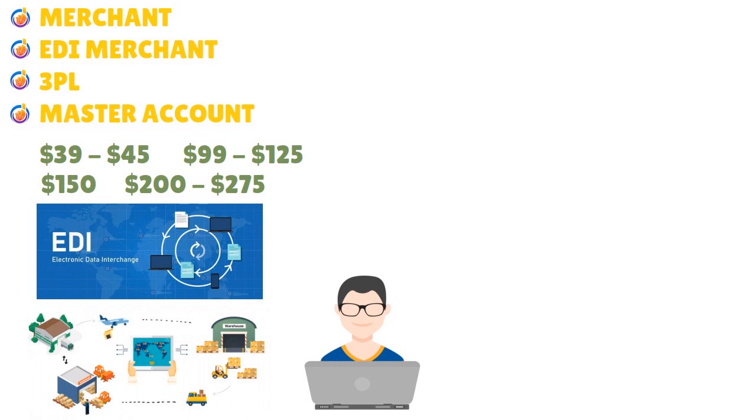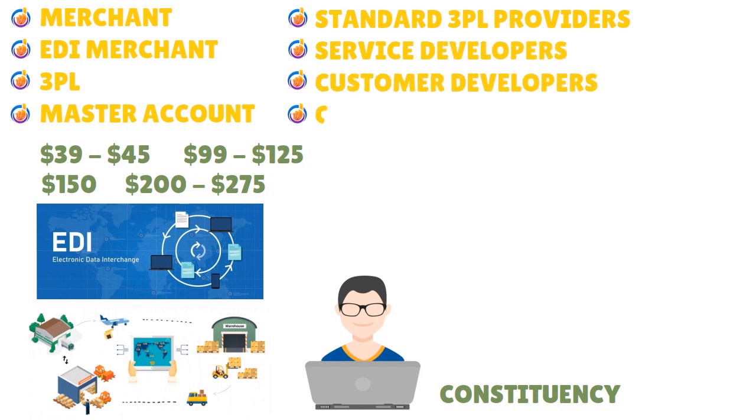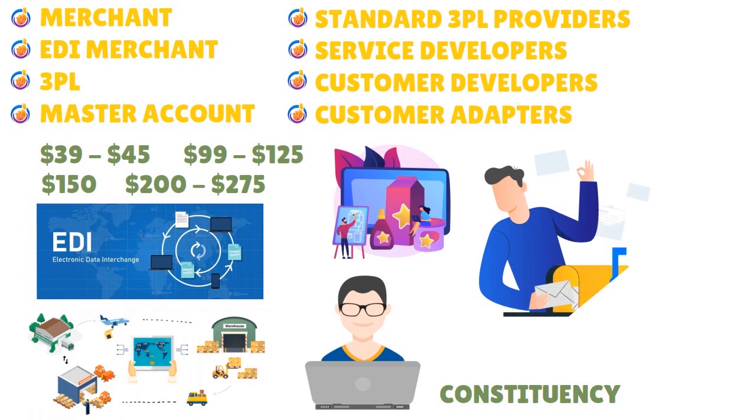When it comes to the 3PL/4PL plan, it's important to understand that there are all kinds of players in this space — standard 3PL providers, service developers, customer developers, and customer adapters. A 3PL distribution center is where distributors ship products, meaning a third party handles receiving, boxing, and mailing products to the customer. 3PL distributors manage the full process of distribution and logistics services.